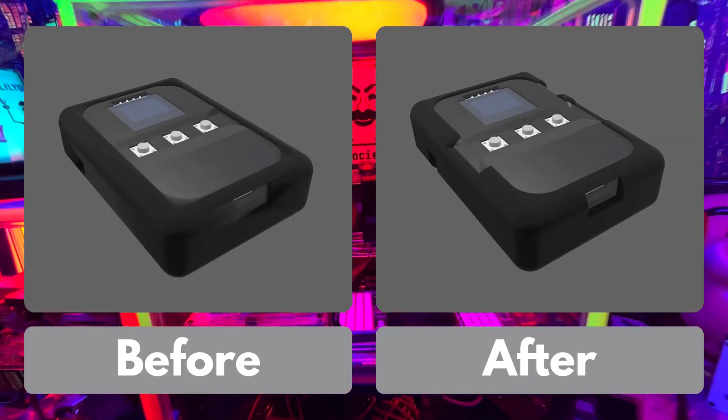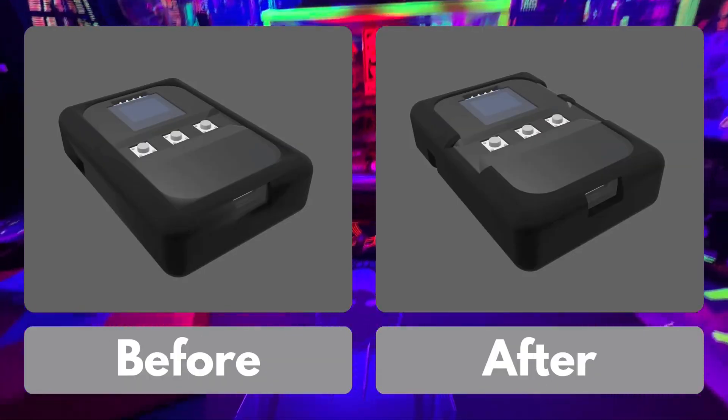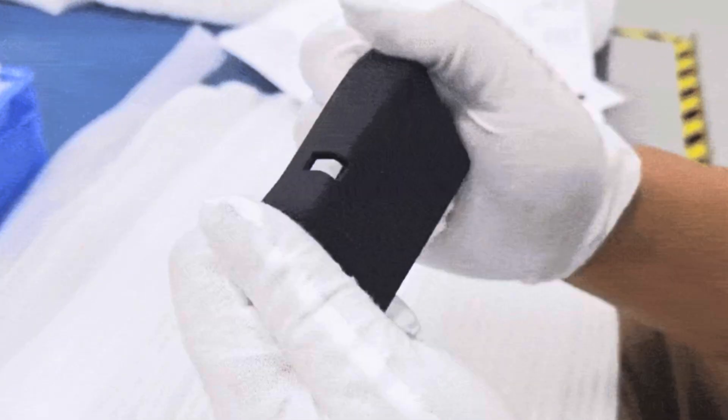The fix is already in the works. The new case will not only adjust the button clearance, but also use a firmer silicone, bumping from 30A to 40A for a much more solid feel. That update should arrive within a week or two.